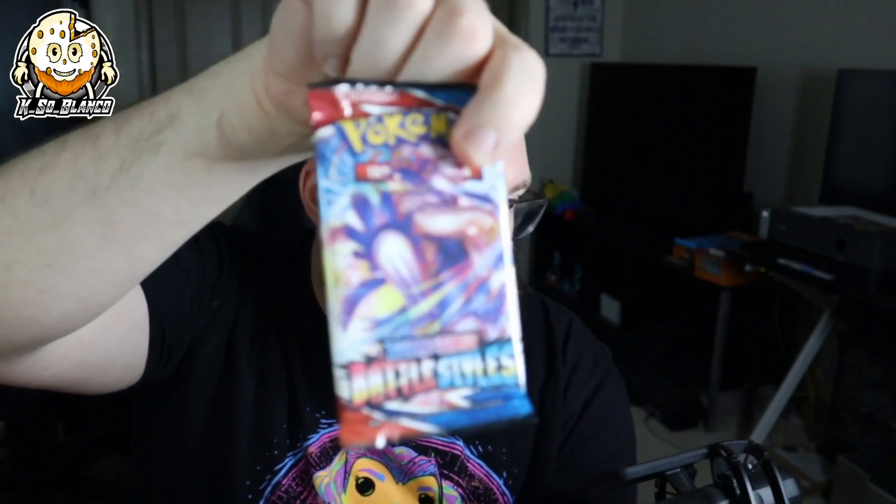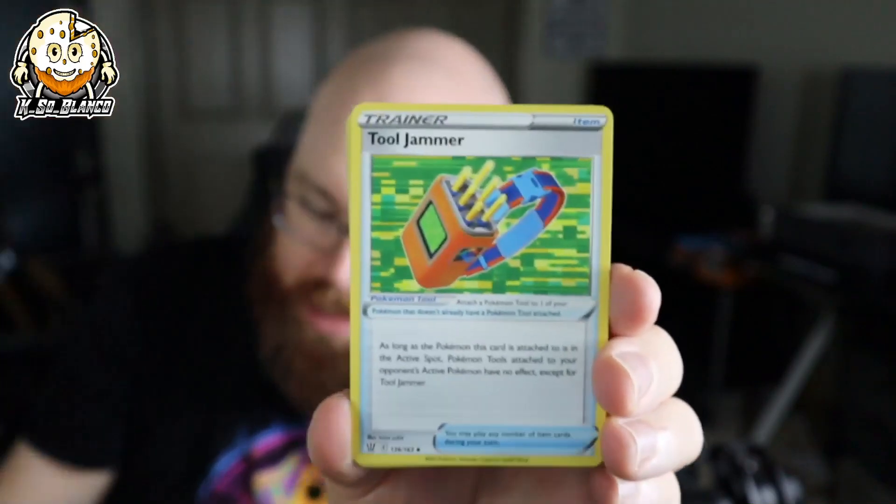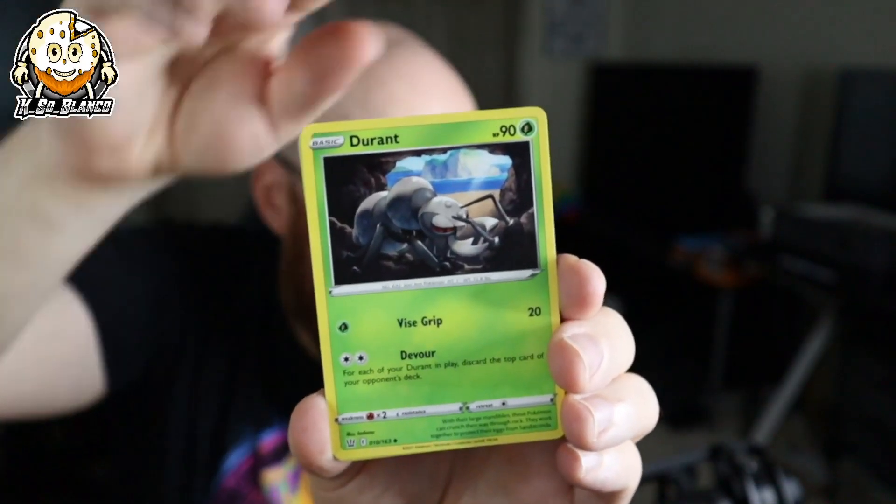I have no idea what to expect and guess what — we got ourselves another Battle Styles. And of course our holographic is a Celebration Raichu, which I mean I'll take that, it's not too shabby. Like I said, the pack just feels loose, and on top of that, Battle Styles is just a terrible, terrible set. And then on top of that, the code card's facing out — here's the code card for anybody that wants it. So we're not going to count our blessings on these because I genuinely think these packs have been resealed.